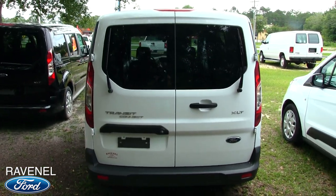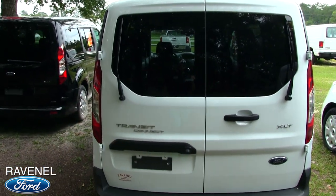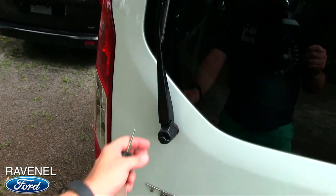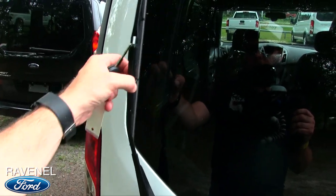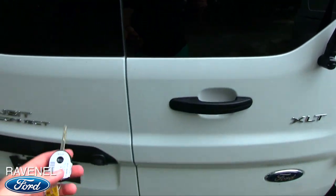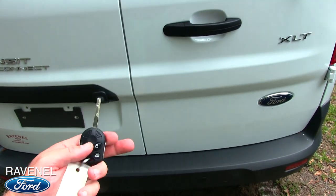One thing that's kind of cool in the back of the Transit Connect is they put windshield wipers on here — not like other cars down low, but a side mount type setup with the wiper right there. Pretty cool. This is an XLT. It's even got a backup camera right down there, and even backup sensors in the back bumper.